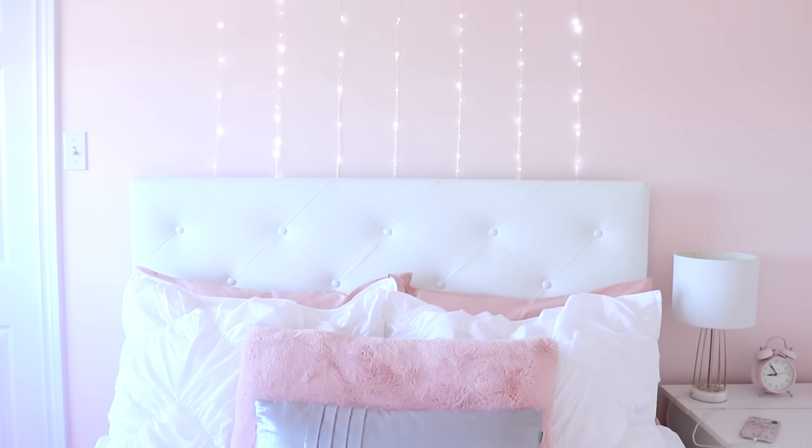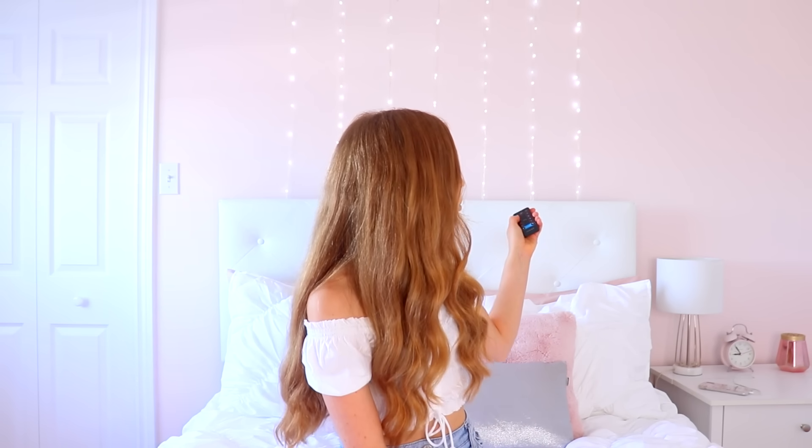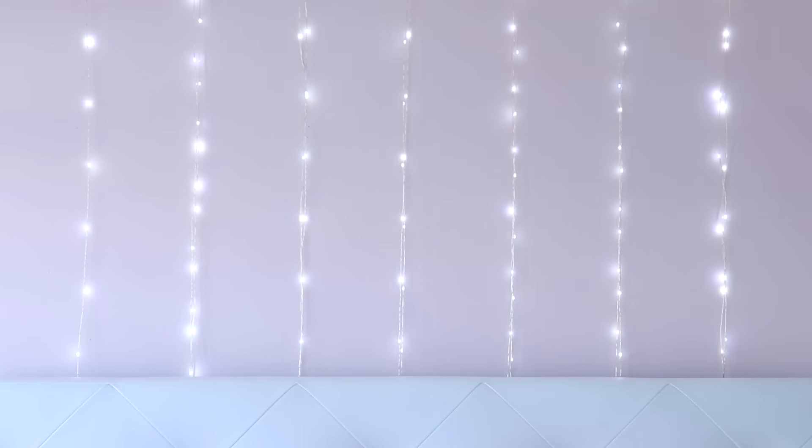Next to my nightstand is my bed. I changed the bedspread and rearranged the pillows a bit. Above my bed I put some fairy lights, and one thing I love about them is they have different modes — regular, a flashy mode, a slower mode, an in-and-out mode, and a bunch of others.